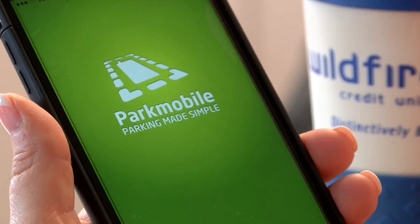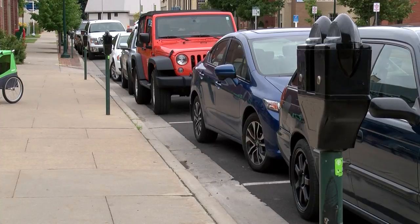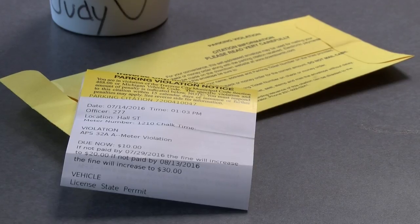As a law-abiding citizen, I'm trying to do the right thing, and I'm being ticketed when I am doing the right thing, and then having to jump through those hoops to try to solve it. A glitch in the ParkMobile app used in Traverse City this week has caused at least 20 people to get unnecessary $10 parking tickets.